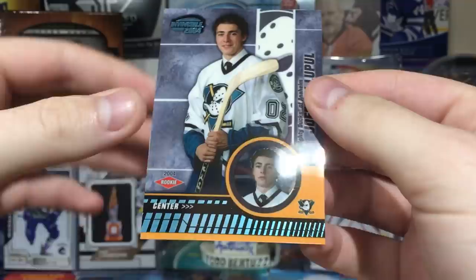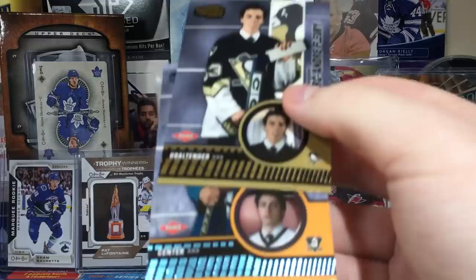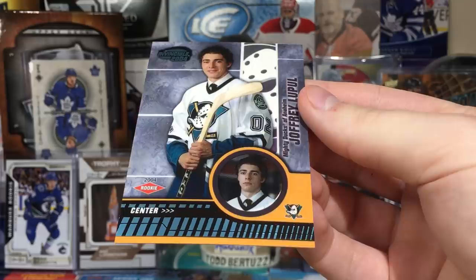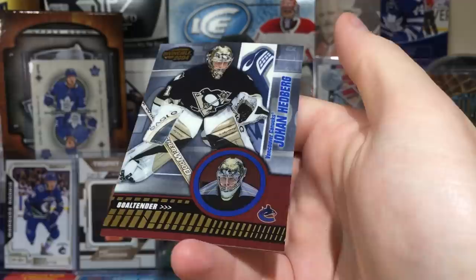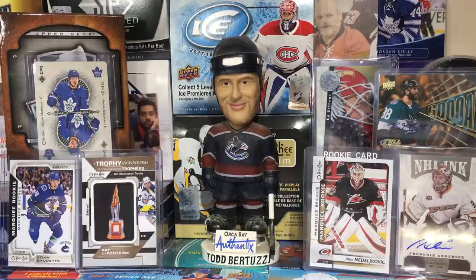Joffrey Lupul numbered to 350. Fleury doesn't have that serial number so maybe there's a blue variation. Lupul is an oh-two draft pick — still a pretty cool card, no action shot, basically a draft picture. Owen Nolan, Marty Turco, and Johan Hedberg.